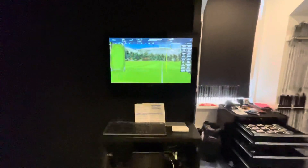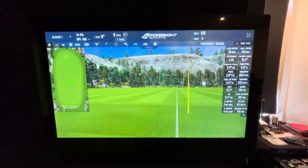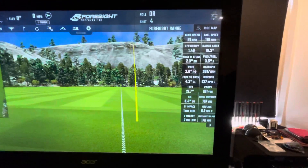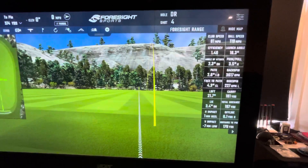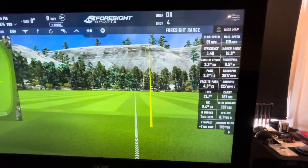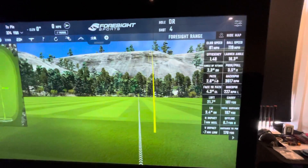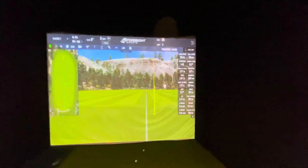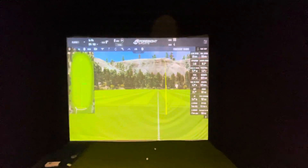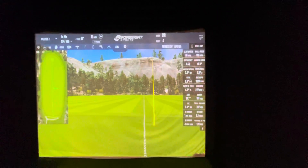Obviously what we have on the screen here — you can see a little shot I've just hit there earlier — giving us all the club head speed, efficiency of strike, ball speed, launch angle, my angle of attack into the ball, my club path, my club face at impact. So an incredible amount of information and incredibly accurate as well. And obviously you can see there it shows the shot shape — slightly right to target but pretty straight.